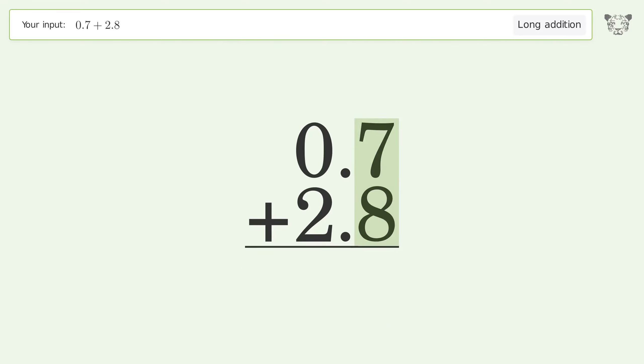7 plus 8 equals 15; carry 1 to the tens place. 1 plus 0 plus 2 equals 3. And so the final result is 35.